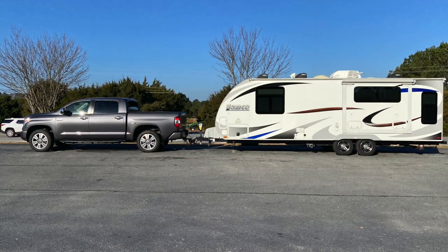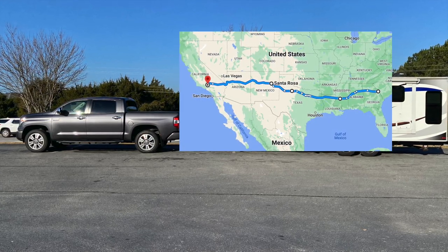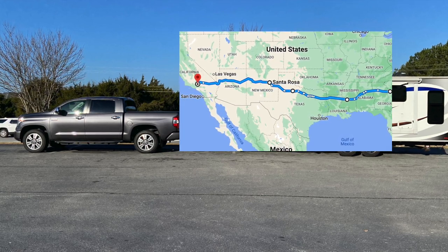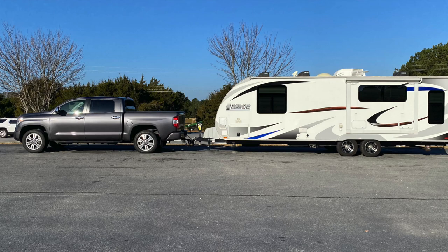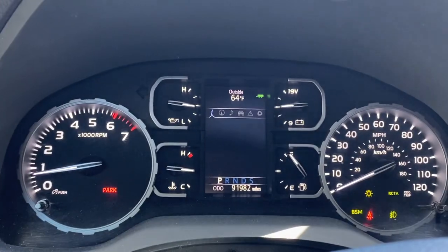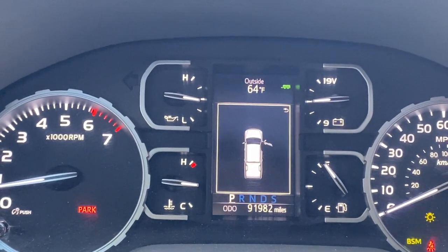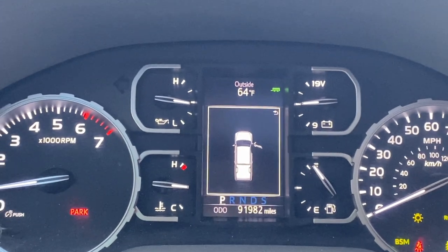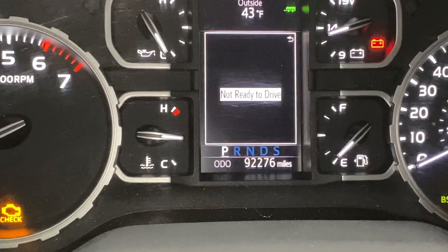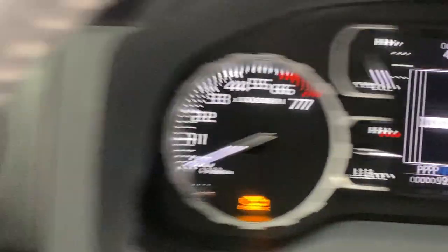Not only am I going to tow across the country, I'm going to leave eastern Georgia at 2:30 on a Friday and arrive at about 4:30 PM on a Sunday into Lancaster, California, just north of Los Angeles. As I left my house between 2:30 and 3 PM on Friday, I was at 91,982 miles. On this first leg we're leaving in the afternoon, so we're going 540 miles in a day.